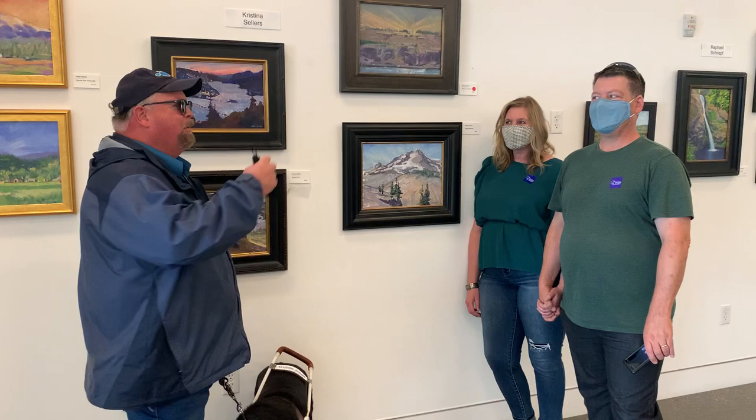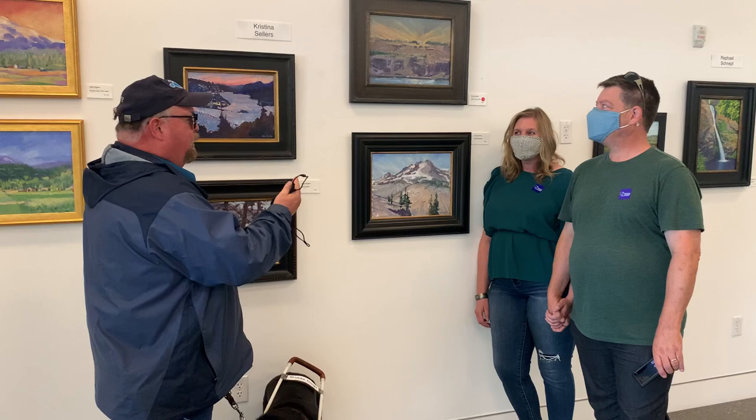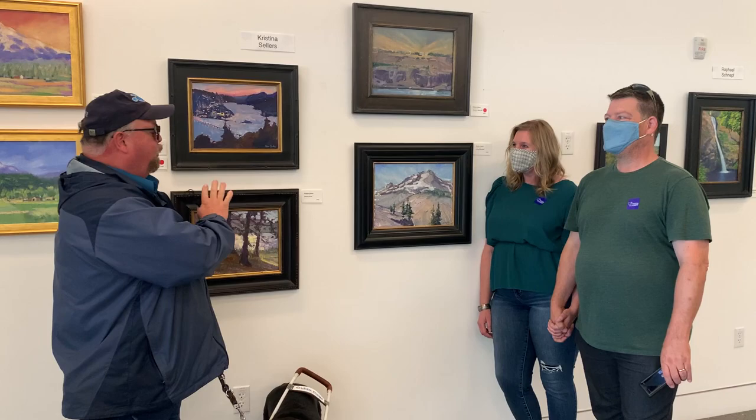Hi, this is Rob, your real estate guru, and I am here at Maryhill Museum right now with the Sellers and Christina Sellers, which is the masterful artist of the paintings behind us.